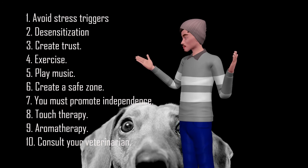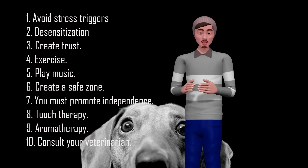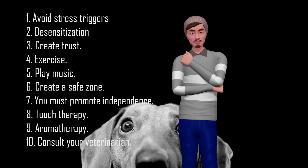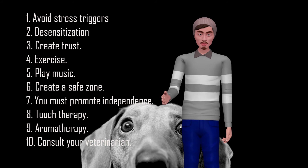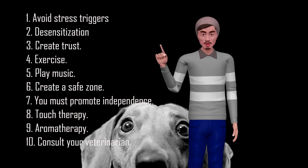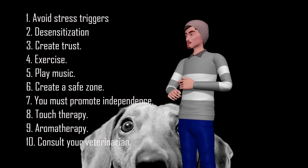8. Touch Therapy. Touching is reassuring for dogs and increases their level of confidence. Embrace your furry friend and give him a good massage to help soothe him. 9. Aromatherapy. Like humans, dogs can relax when they smell something calming. When it comes to aromatherapy, chamomile essential oil and lavender essential oil are safe for dogs.